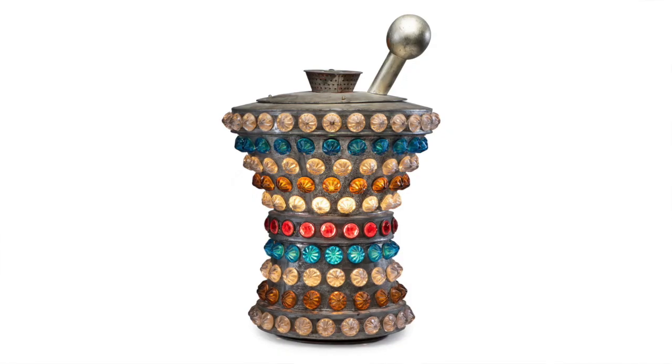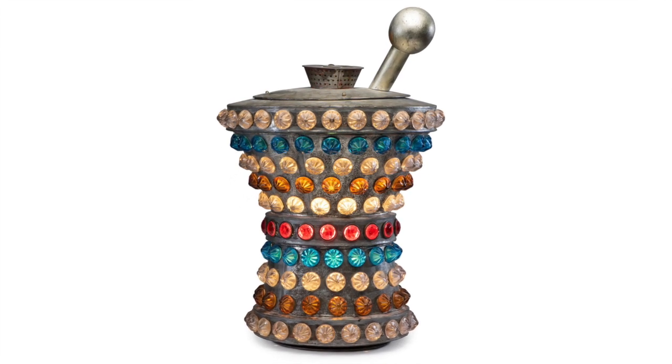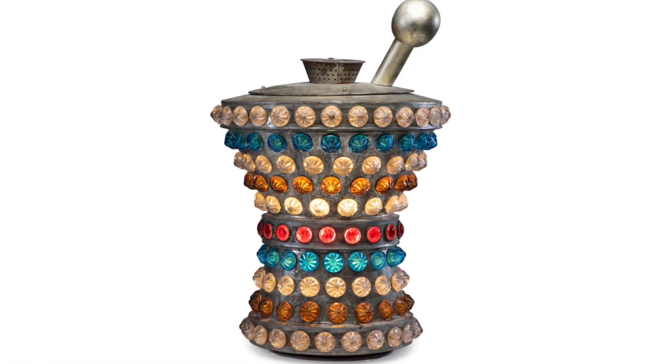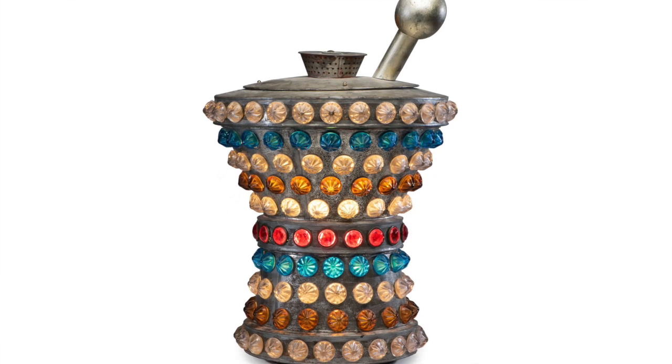This example exhibits bands of white, amber, blue, and ruby colored glass, with a total of 195 glass beads that were individually attached by hand and reinforced with twisted wire on the inside of the metal frame.